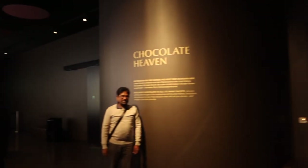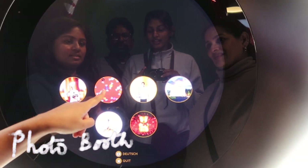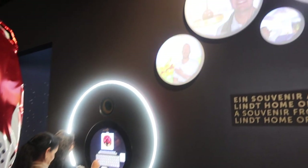Nearing the end of the tour they have a cute little photo booth set up with many different background options you can choose from. Once you're done, they project the photos onto a huge wall for everyone to see, and they will also email a copy to you for your own reference.